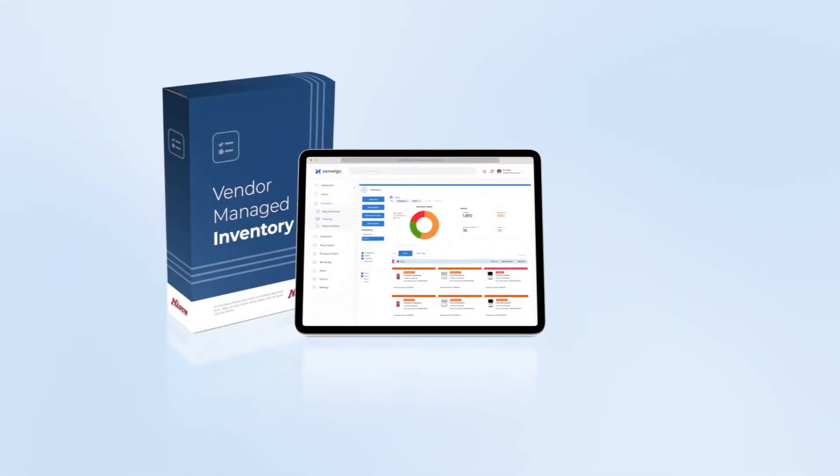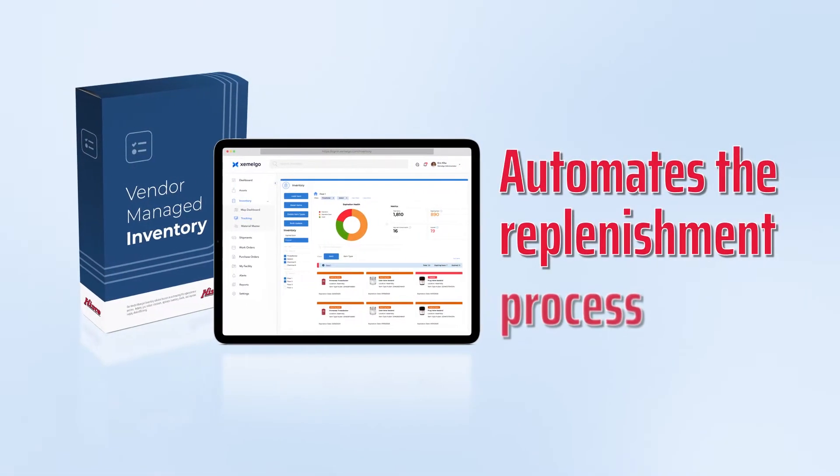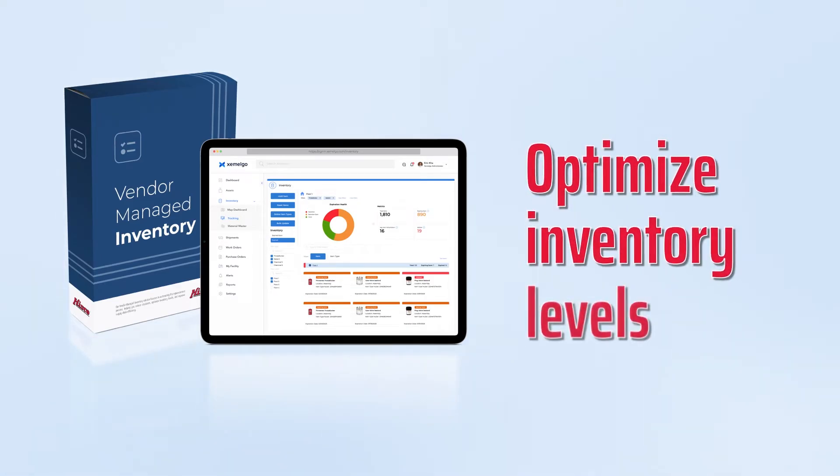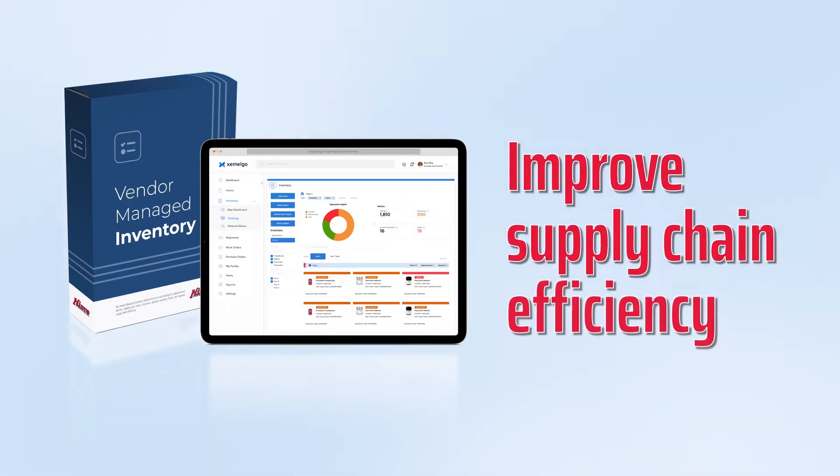Our vendor-managed inventory solution focuses on automating the replenishment process, helping you reduce stockouts, optimize inventory levels, and improve supply chain efficiency.